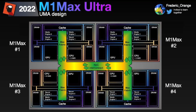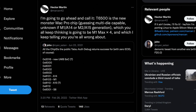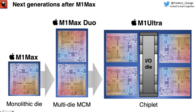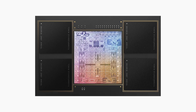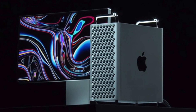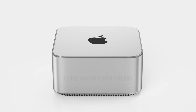Some of you might be wondering about the M1 Max Quad — apparently that's not happening anymore, because it's allegedly not possible to put four M1 Maxes together. Apple is going to work on a completely new chip equivalent to the M1 Max Quad for the Mac Pro in 2023. But for now, we have the Mac Studio.